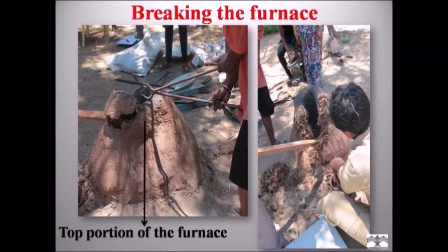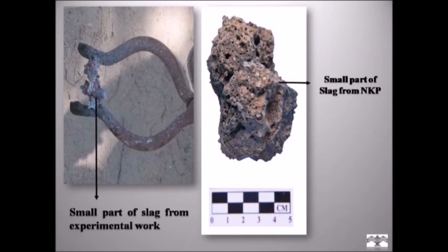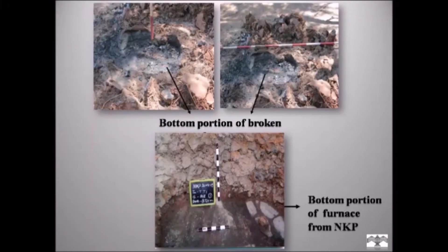I started to break the furnace from the top to recover the lump of iron, using only a sharp wooden rod without any modern equipment. Here I present a comparative analysis of the furnace wall from the experimental work and archaeological samples, showing the inner and outer wall of the furnace. This comparative analysis helps to understand the archaeological assemblage and the site's connection to technology. Through the smelting experiment, we recovered a small piece of iron slag, comparable to iron slag recovered from the excavation. After removing the furnace wall, the base showed deposits of slag, charcoal, and broken pieces of the furnace — similar to the archaeological sample base from site Natarakipal. This analysis helps to locate and understand furnaces during excavation or exploration.